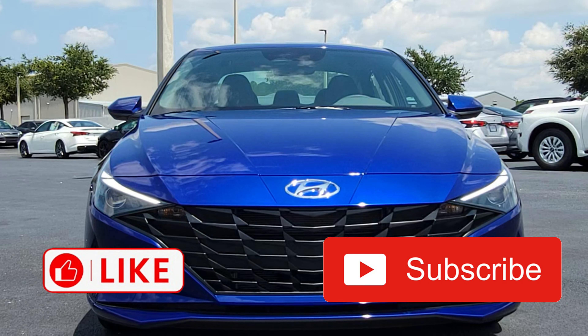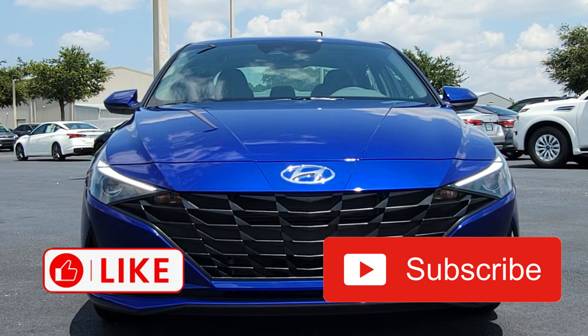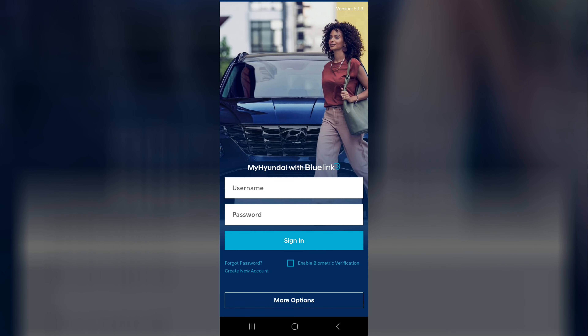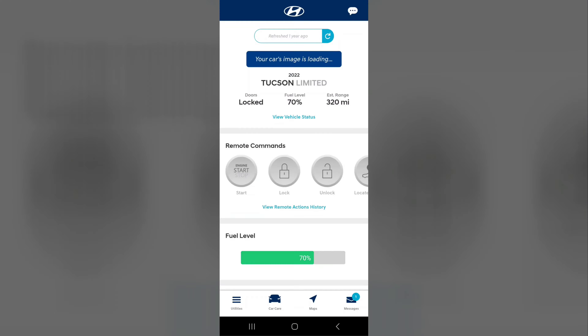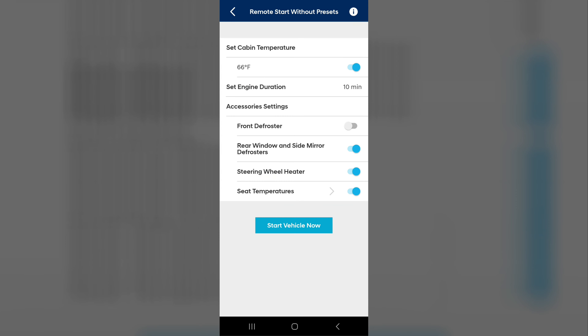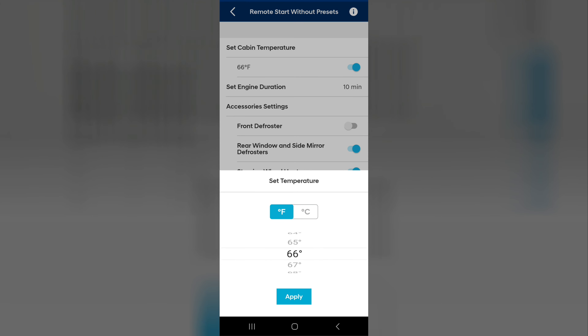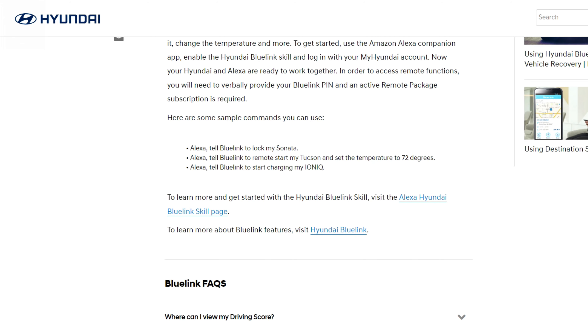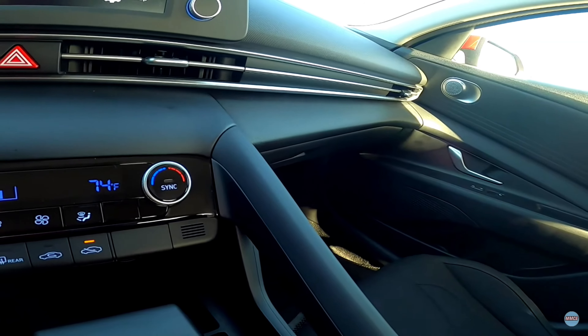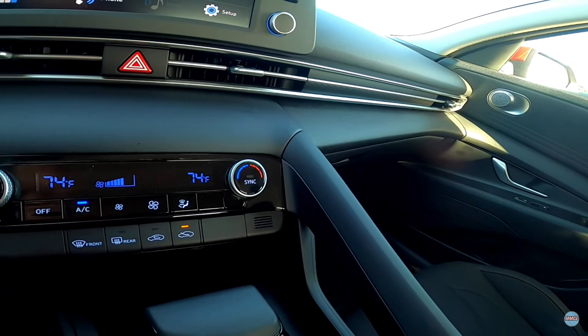Remote key start is fantastic, but Hyundai likes to go beyond — included with the SEL is Hyundai's Blue Link application, free for three years. Not only does the app allow you to pre-start the car, it also lets you pre-cool the car to whatever temperature you like. Beyond that, you can connect it to your Google or Alexa smart home so you can start your car just by talking to your house.